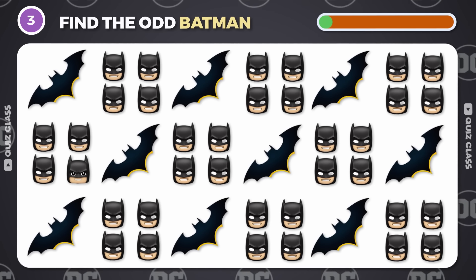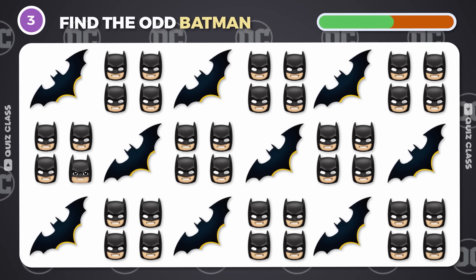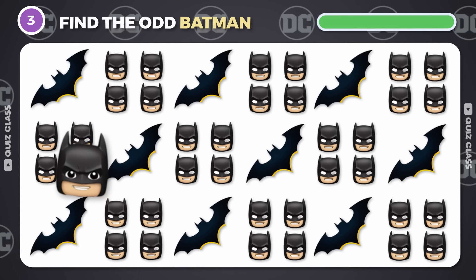Round 3. Can you find the odd emoji of Batman? It's over here.